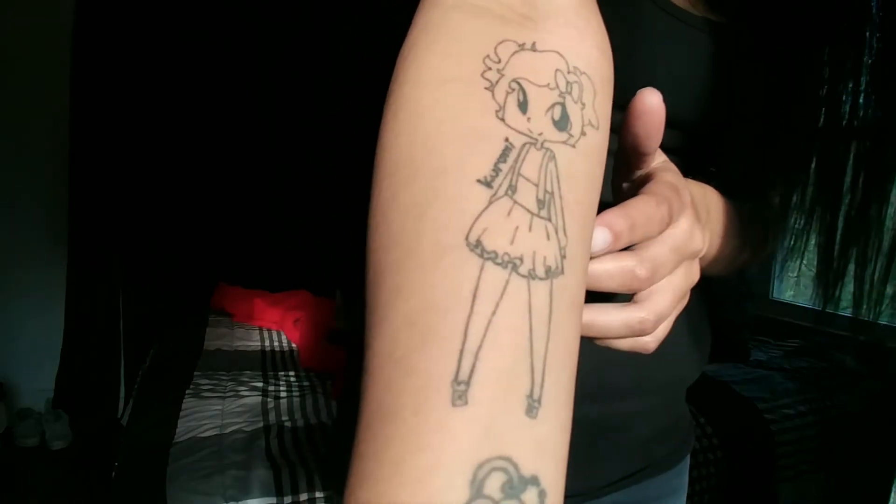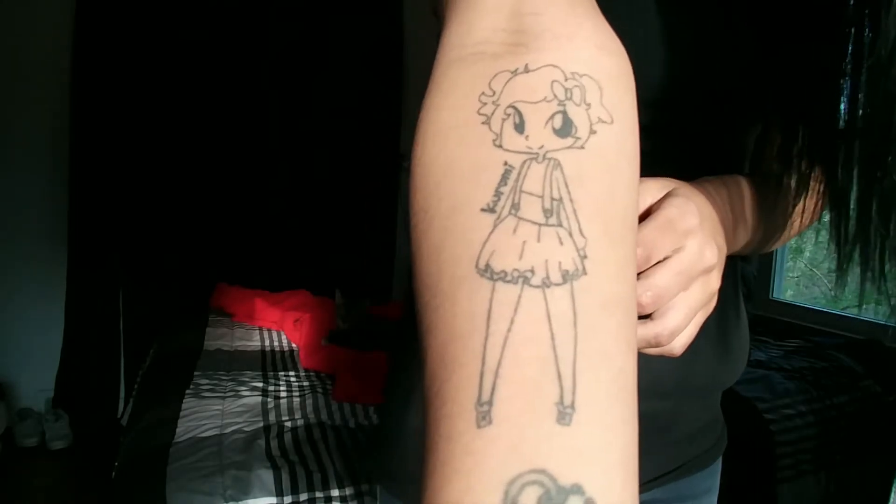The next one I got was after my daughter was born. My sister drew me an anime-style picture to represent my daughter, and I got that tattooed on this arm with her name next to it. It's the cutest thing ever — my sister does amazing artwork and I'm really happy to have that one.